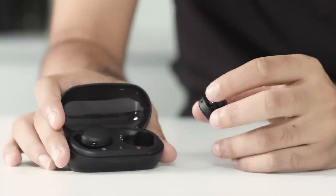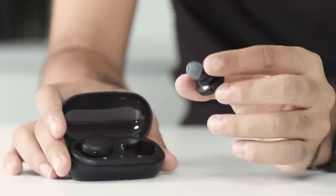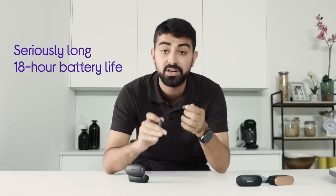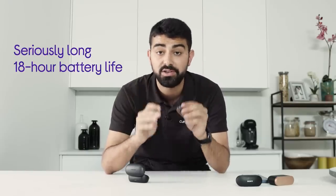The buds themselves carry up to nine hours of charge. Paired with the case, it's up to 18 hours, plus there's a quick charge function, so if you're on the go you should never be short of listening.